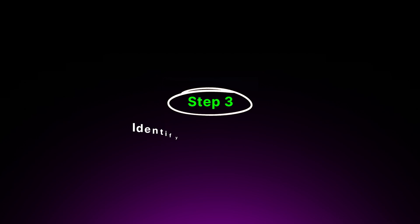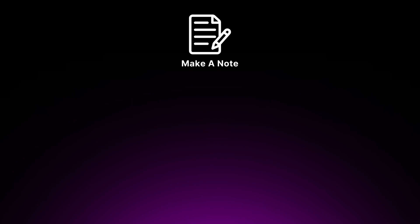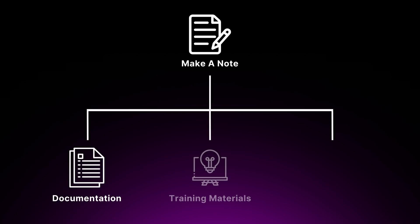Step three is to identify your knowledge gaps. As you explain the concept, pay attention to the areas where you struggle or the explanation feels incomplete. These are the gaps in your understanding that you need to address. Make a note of these gaps and refer back to the AWS documentation, training materials or online resources to fill in the missing pieces. Step four is to simplify. Once you've identified and filled in your knowledge gaps, try to simplify your explanation even further. Use analogies or real-world examples to make the concept more relatable and easier to grasp.